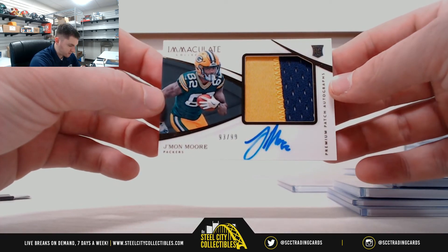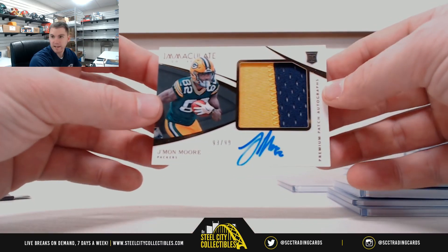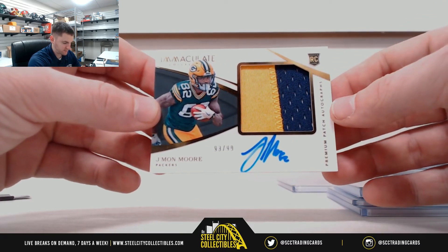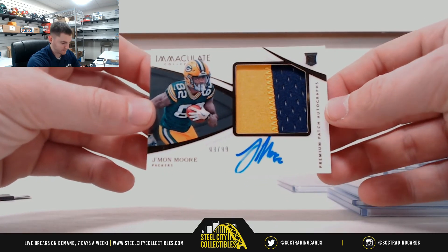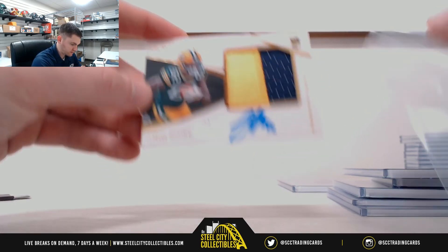Jaymon Moore, 93 of 99, serial number three — Dennis. And if any of you guys have been watching the videos, this is monumental for Jaymon Moore. It is no longer 'Jaydot' — Panini made him sign his full name, Jaymore. Nice one, Dennis. Nice card.